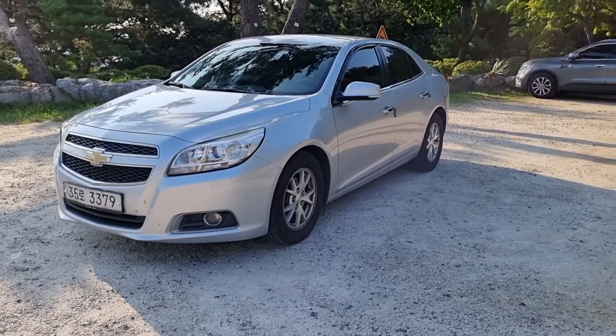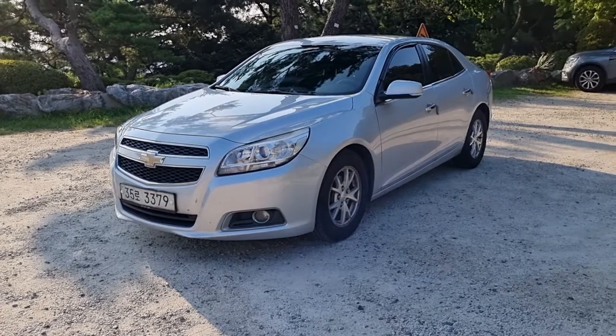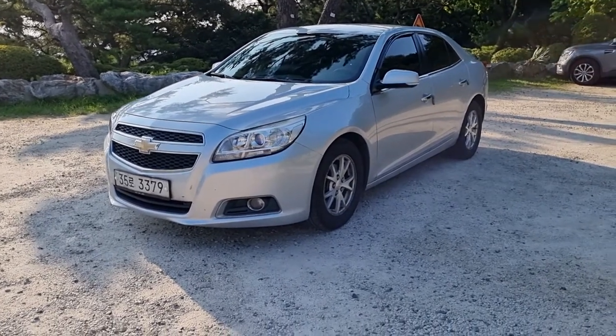Hello everyone. Today we have a 2012 Malibu from Chevrolet.